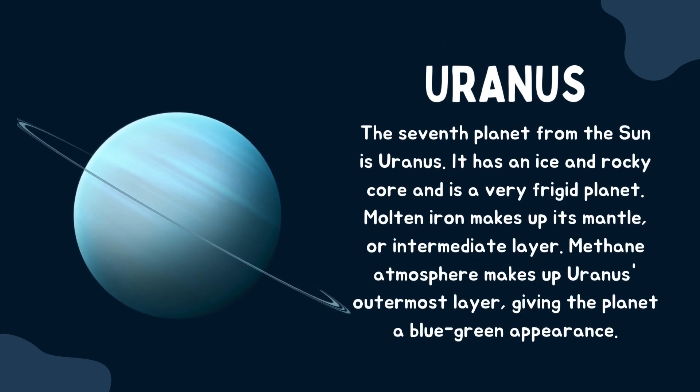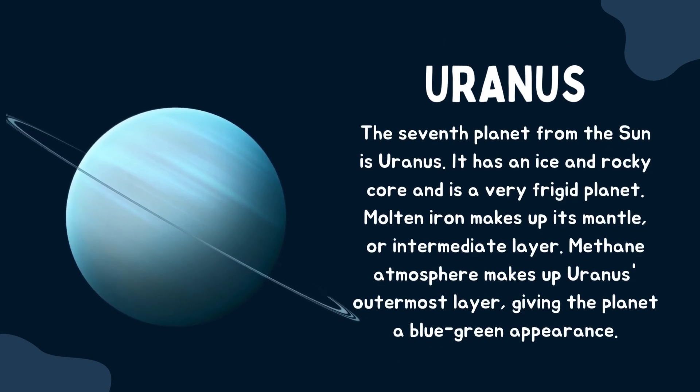Uranus. The seventh planet from the sun is Uranus. It has an ice and rocky core and is a very frigid planet. Molten iron makes up its mantle, or intermediate layer. A methane atmosphere makes up Uranus' outermost layer, giving the planet a blue-green appearance.